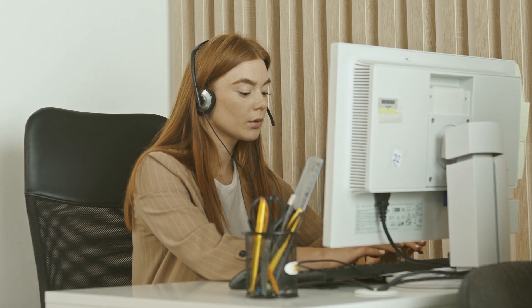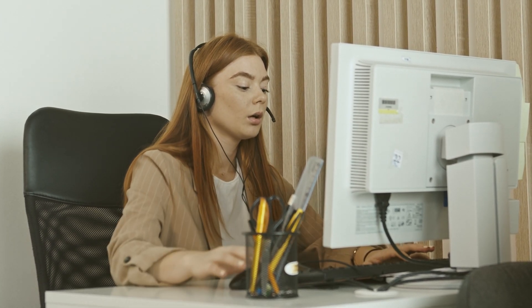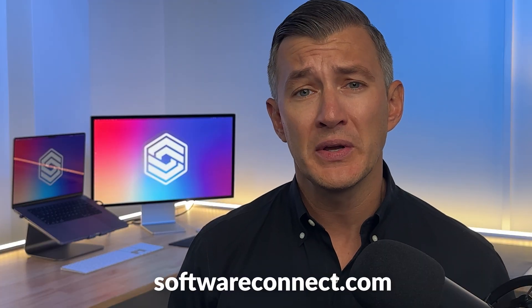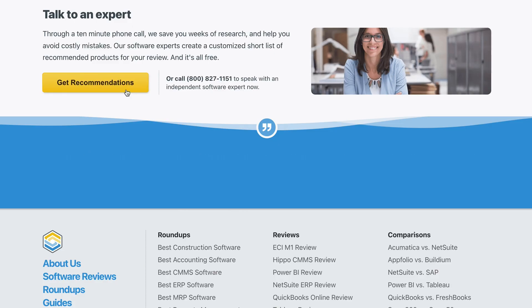Ready to explore NetSuite? Before diving into its cons, I want to mention our free software consultations. Our team of software experts can fast-track your search with a quick needs analysis, offering a tailored list of products or getting you started with NetSuite. Just visit softwareconnect.com or follow the link in the description.